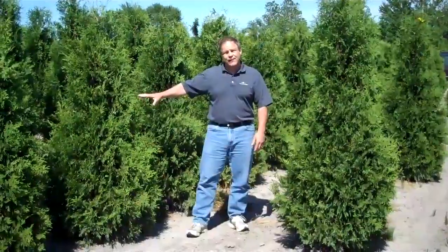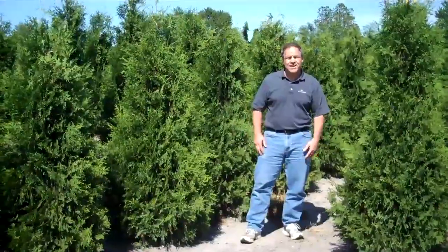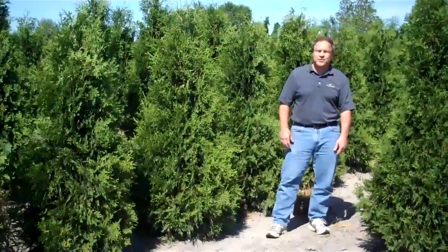I'd like to highlight the 5 footers — they're on special at $26. Right now we invite you to take advantage of that. We have these presently at 36 inches BNB all the way up to 10 foot.